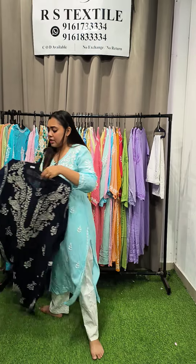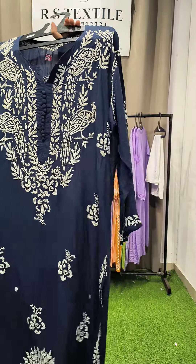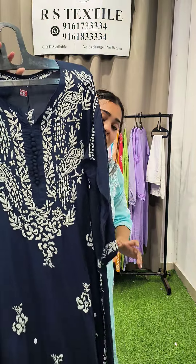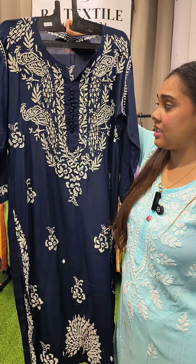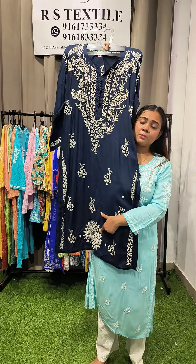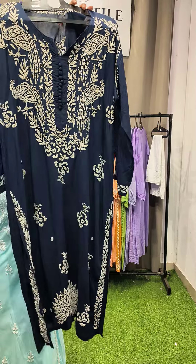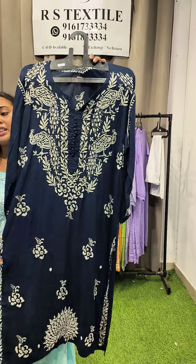Next, an affordable modal kurta at a stock clearance rate — I honestly don't know if I'll be able to offer this price again. It's a dark navy blue color with beautiful neckline rose-pattern work all over and a decorative border at the bottom. Just ₹950 for a modal kurta. Sizes available: 42, 44, and 46.